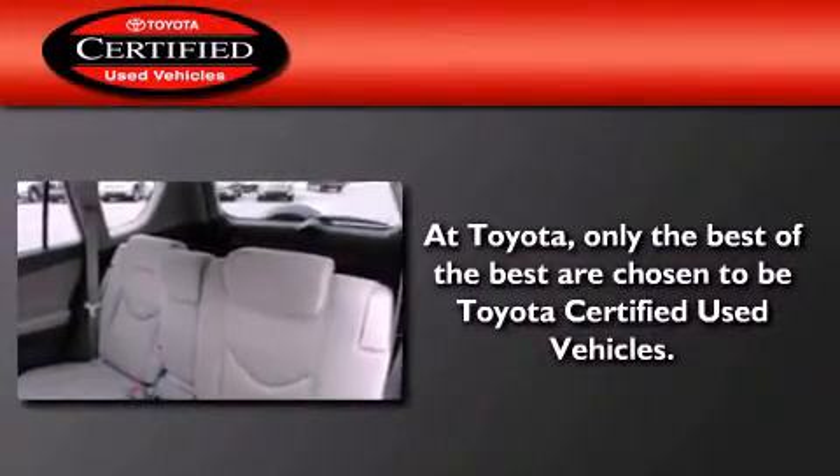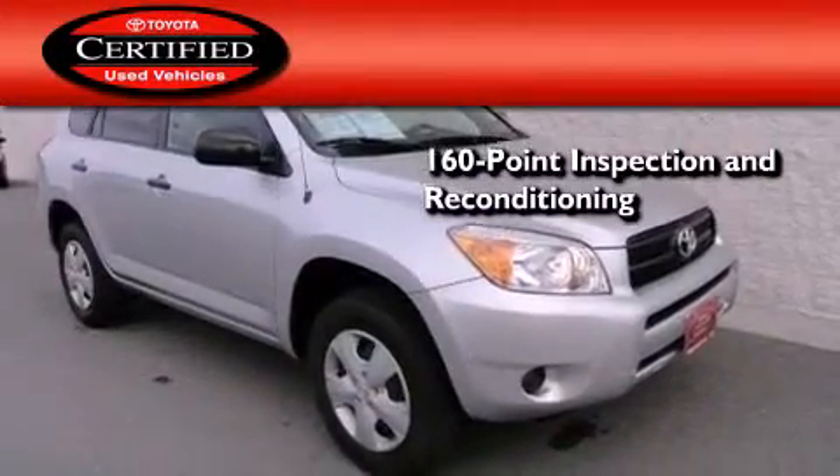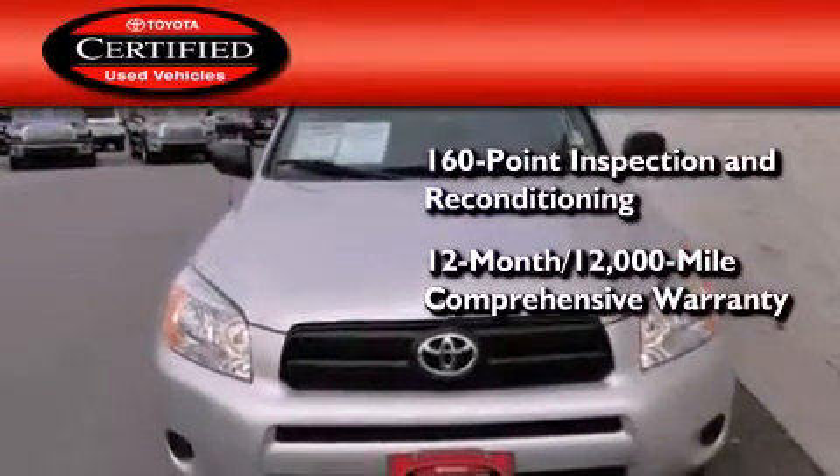Toyota's certification includes a 160-point inspection and an extensive reconditioning process, plus a 12-month, 12,000-mile comprehensive warranty.